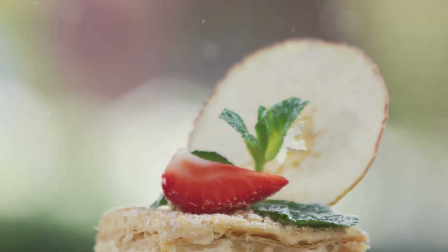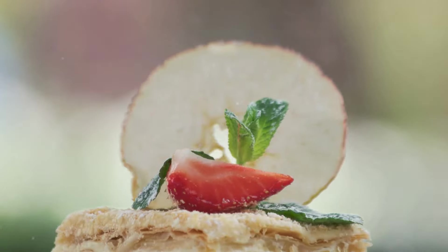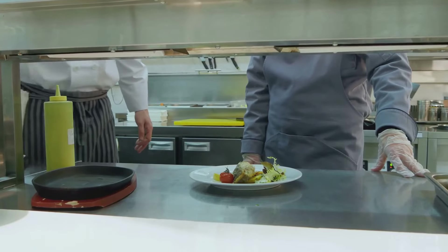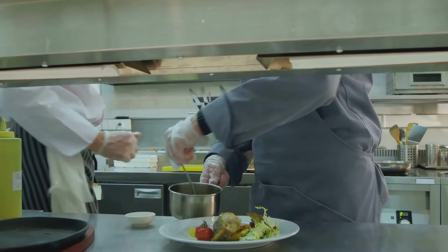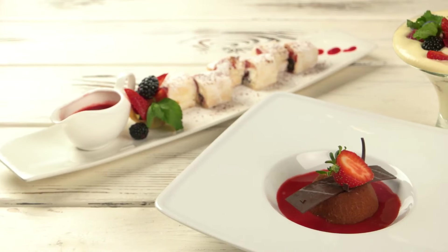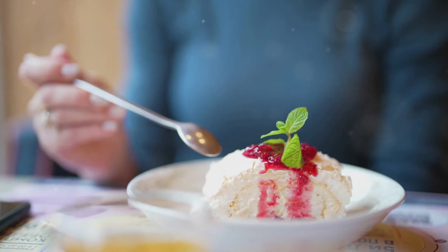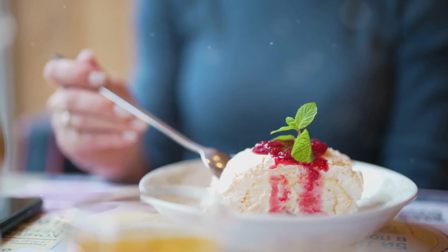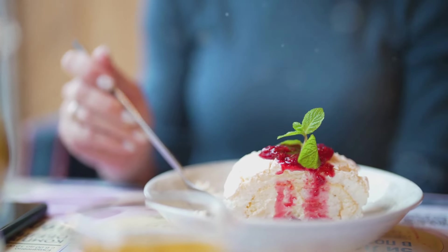Each bite was a journey of flavors, with the mushrooms providing a unique twist that kept the palate intrigued. The texture of the dessert was also transformed, becoming more layered and nuanced. It was an important reminder that culinary boundaries are meant to be pushed — innovation in the kitchen is not just about following recipes, but about daring to experiment and think outside the box. Sometimes the most unconventional ingredients can lead to the most extraordinary creations, and seeing the smiles on the faces of those who tasted the dessert was the ultimate reward.